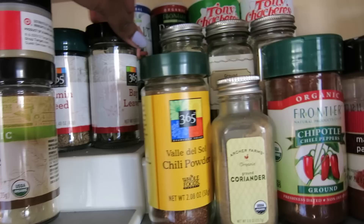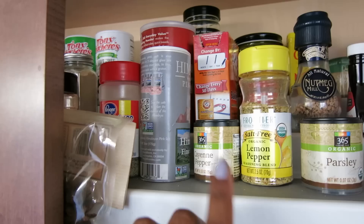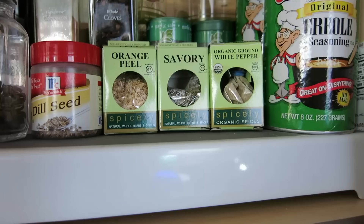We also have bay leaves, coriander, chili powder, regular salt and pepper, lemon pepper, parsley, baking powder, and nutmeg. And then some spices that we don't use as often, like orange peel, savory spice, and white pepper. Those are pretty much our spices.